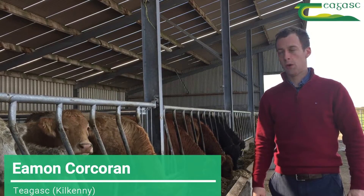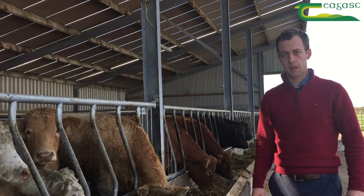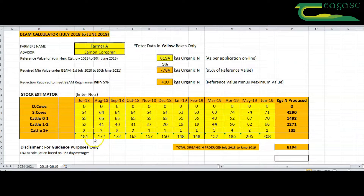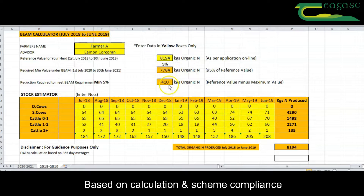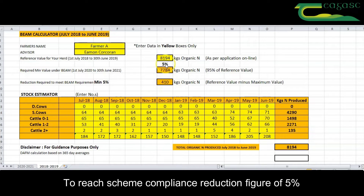I'm on farm today in Kilkenny where this farmer has partaken in the Beef Exceptional Aid Measure scheme, otherwise known as the BEAM scheme. As part of this scheme compliance from July 1st of this year 2020, they aim to reduce their organic bovine nitrogen by 5%. The farmer we are with today runs a suckler-to-beef enterprise. As we can see, the farmer has a total organic bovine nitrogen production figure of 8,194 kilograms, based on the reference period July 2018 to June 2019. Based on the calculations and the scheme compliance, they must reduce this organic bovine nitrogen production figure by 410 kilograms, allowing them to reach the scheme compliance reduction figure of 5%.